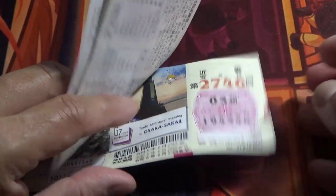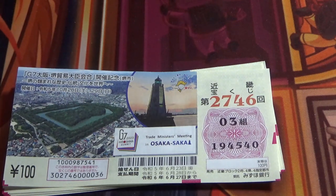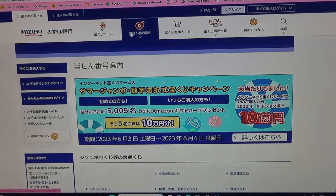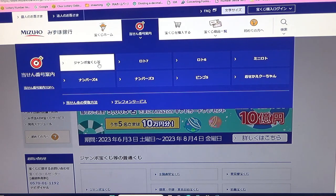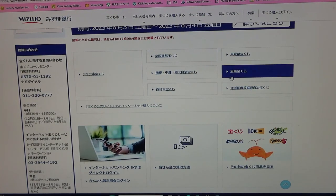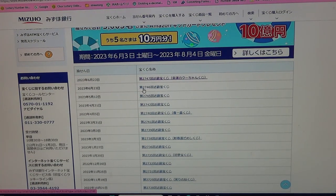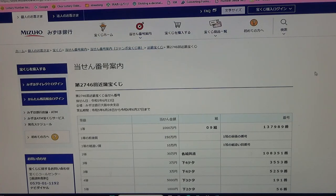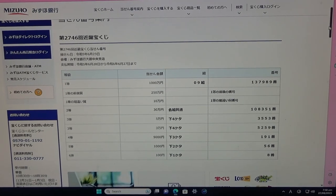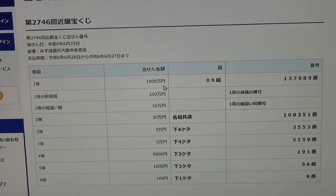Now let's head over to Mizuho Bank's lottery page. Find the target, then select this Jumbo Takarakuji. This is a Kinky Kuji, so that is the Kansai region. Then go down and find drawing 2746.